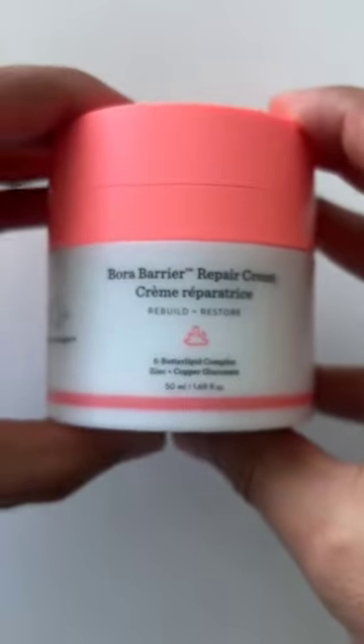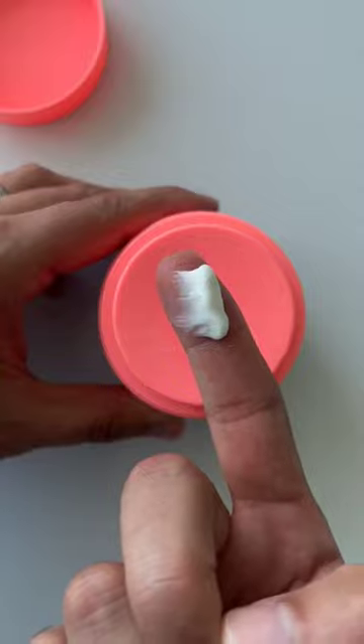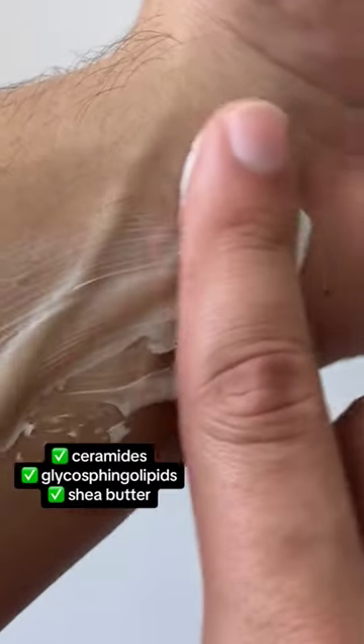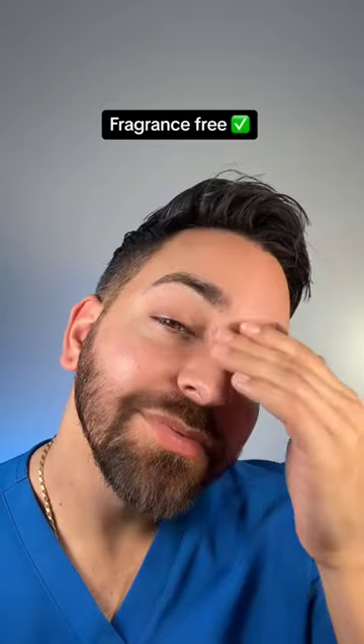This moisturizer from Drunk Elephant actually has zinc to help with redness, and it's their thickest cream yet. It also has a blend of ceramides and other lipids to lock in moisture and restore even the driest skin for 24 hours. It's fragrance-free, amazing for sensitive skin, and you can use it day or night.